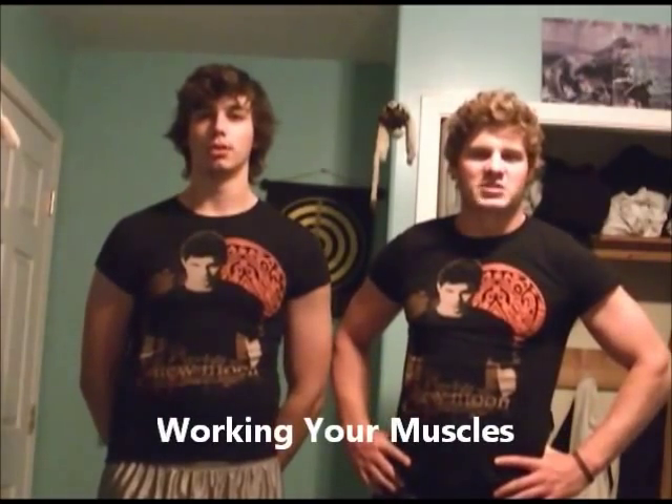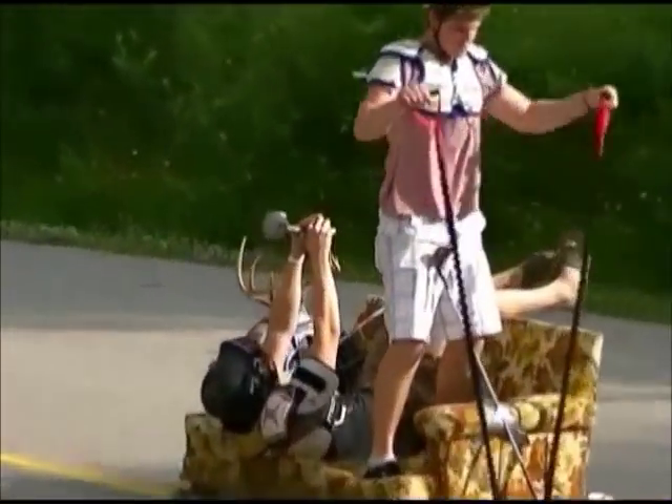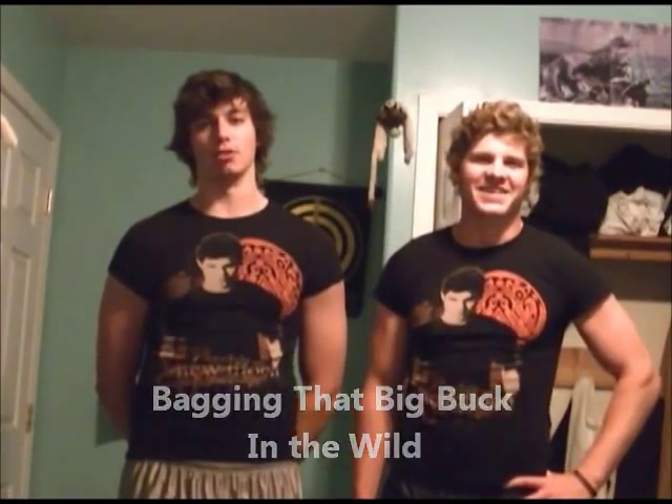Perfect for working your muscles, bro. Perfect for bagging that big buck in the wild.